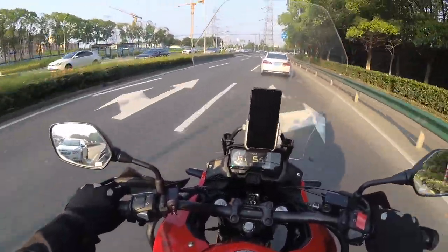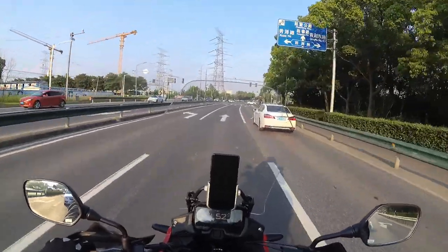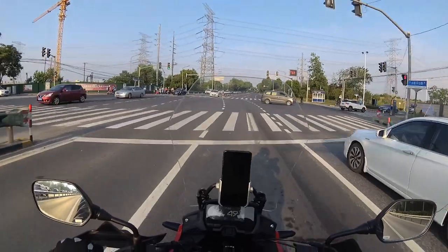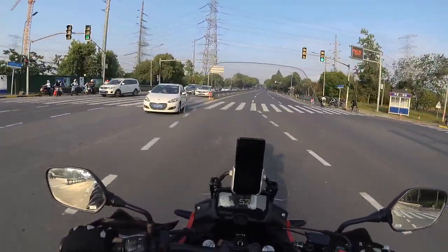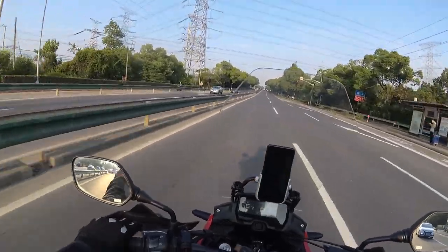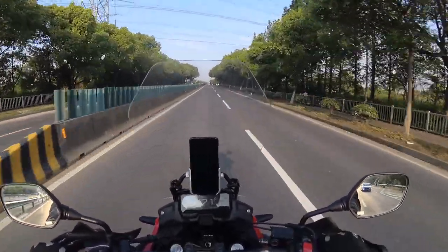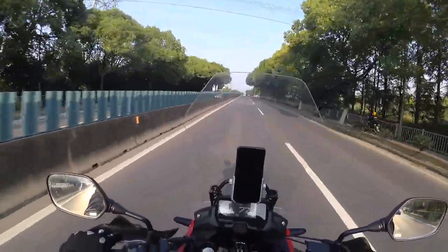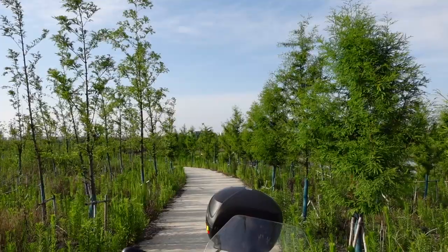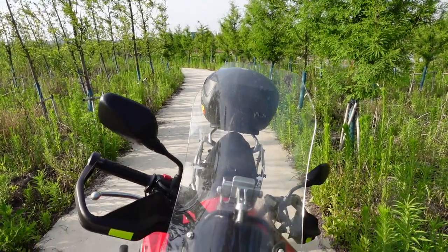But like any other machine it isn't perfect, so when you pick it up from the showroom it leaves quite a bit to be desired. You'll have to make some upgrades or add accessories to make it comfortable for yourself. So I'm going to talk about the modifications I've made on this bike — the first thing is the windshield.